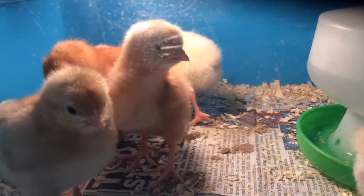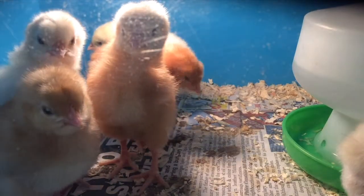We're actually going to have them in school another two weeks, so we'll be able to watch them grow even more.